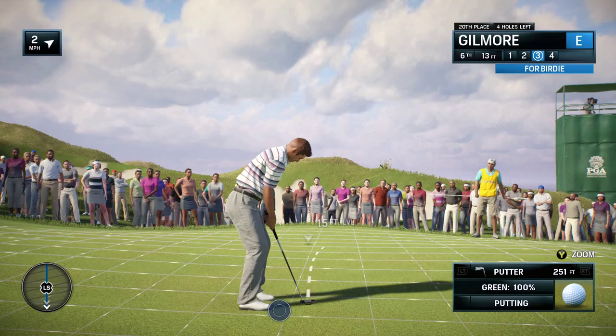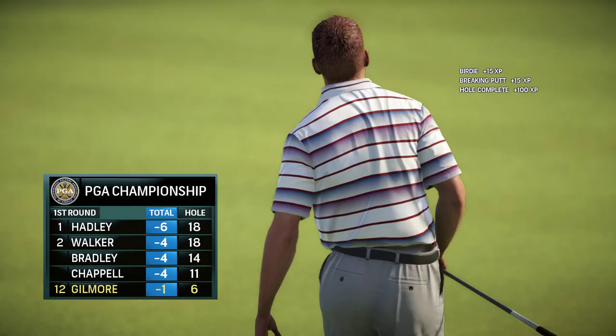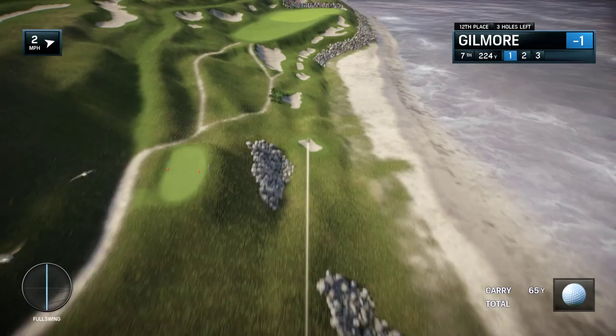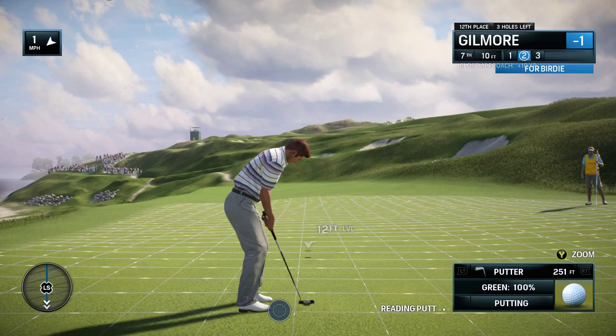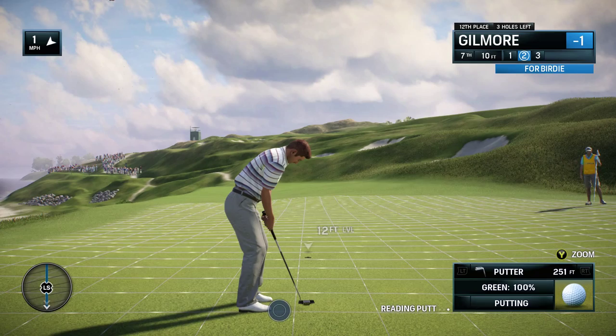This is an awkward length. Starting to move now on this leaderboard. And another green in regulation. Frank's going for two birdies in a row. If you can knock this one in, then that's certainly going to help the confidence.